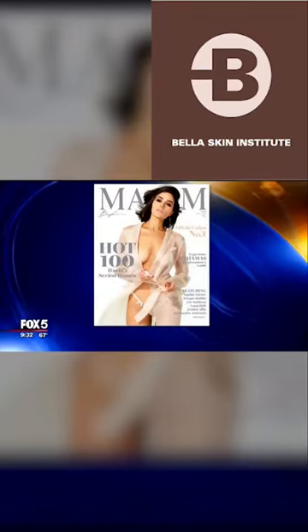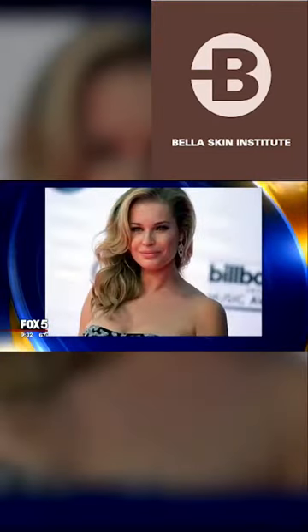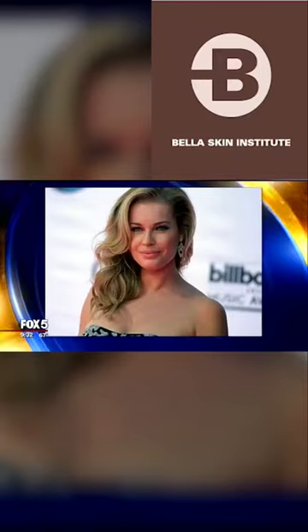Lori, I know you and I obsess about this. Yes we do. Why do those celebrities always look so darn good? What are they doing that they look stunning and ageless? Well, we're getting to the bottom of it today.